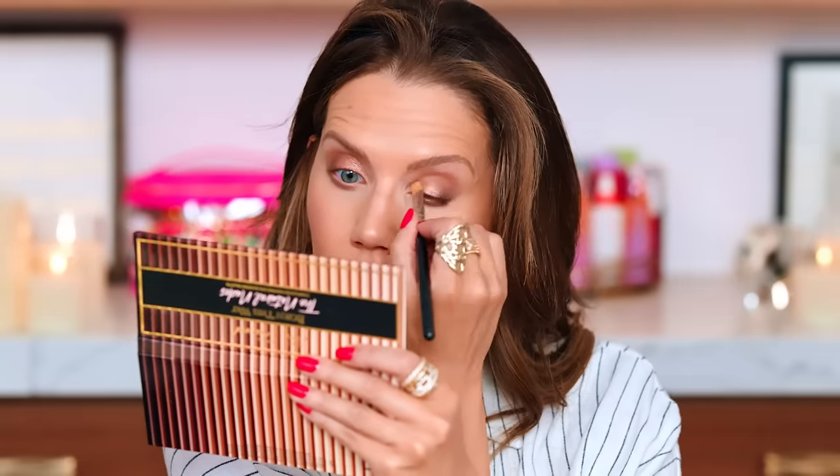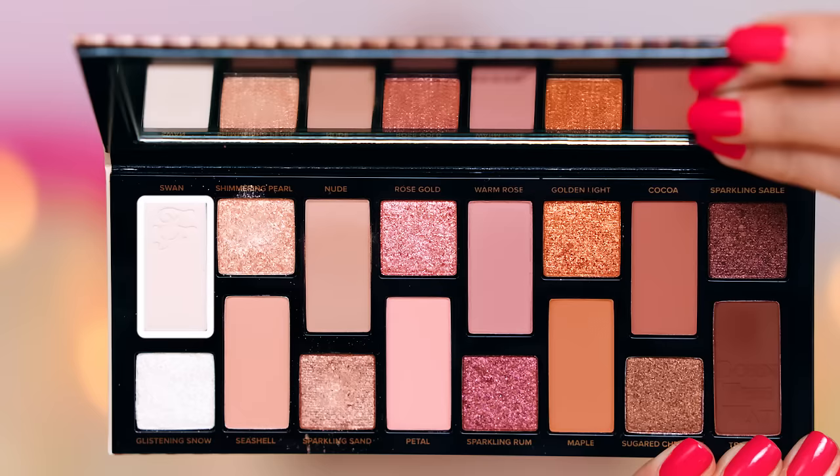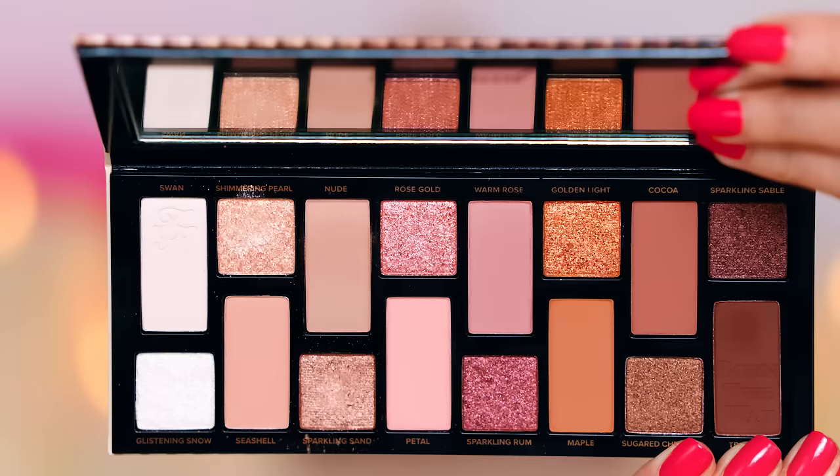Now taking the shade Sparkling Sand all over the lid — gorgeous! That's a hot color. We are doing smoky eyes but effortless and smudgy — like a really nice evening dinner or outdoor event where you don't want to be too structured. It's smoky and cohesive and pretty — you want your makeup to accentuate you. Going to go into Swan to brighten up the inner corners, and that wasn't enough, so we're adding Shimmering Pearl. That'll do it.